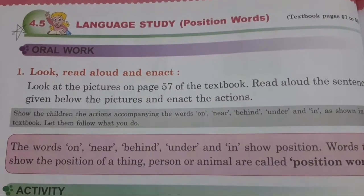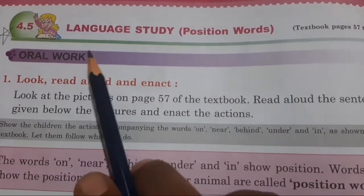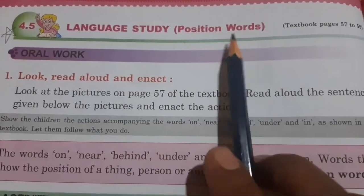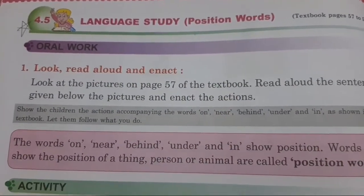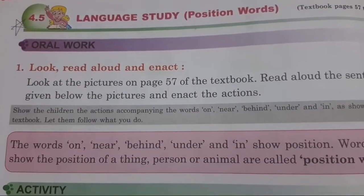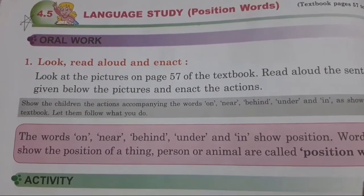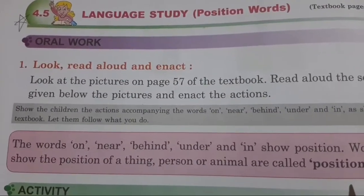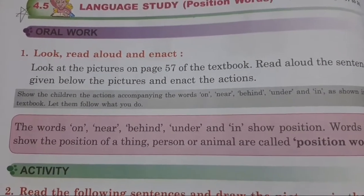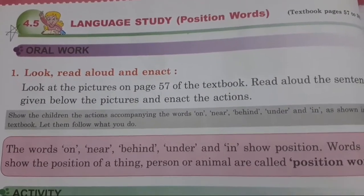Hello dear students, welcome back. In today's session, this is the second part of the language study on position words. In our previous session we completed the questions in the textbook, so today as I promised, we will complete all the writing part in the workbook. Get ready and open your workbook to page number 100 and 101.